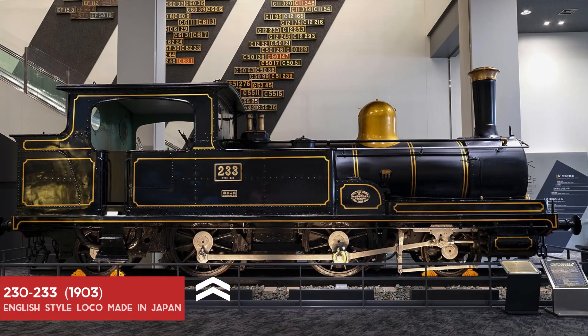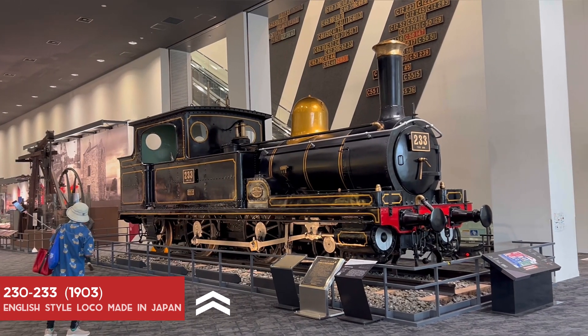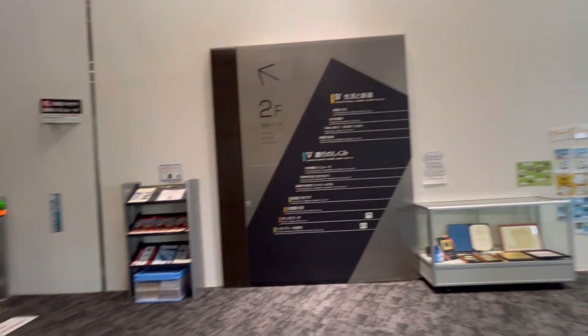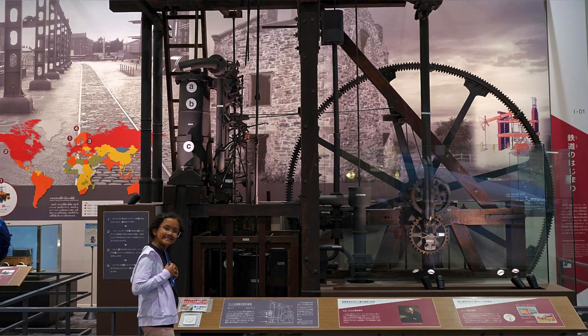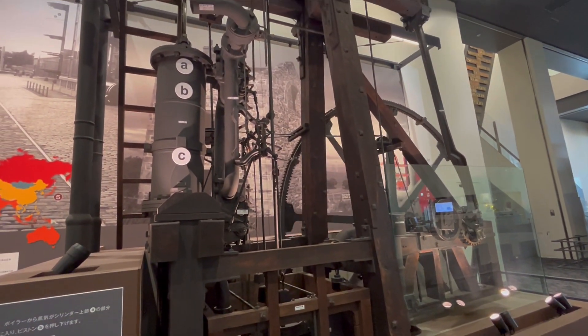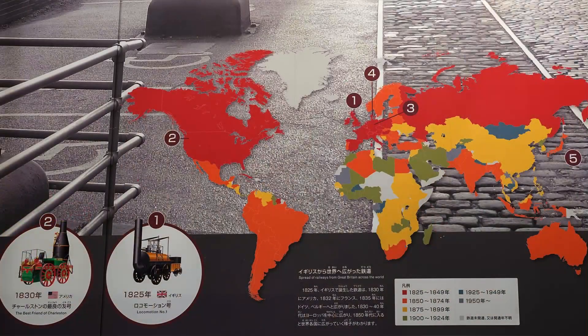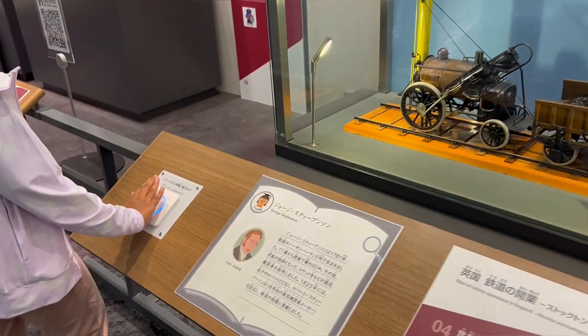You are looking at a vintage English style loco made in Japan in the year 1872.